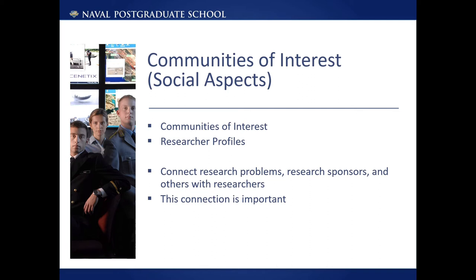The DOD also needs to connect research problems, research sponsors, and others with researchers. However, with such a large organization as the DOD, or even just within the Naval Postgraduate School, this is virtually impossible since no one knows what everyone's done. How many people think they know what all the faculty at their institution are researching, or that they could even answer that in a matter of days? Maybe at very specialized or very small institutions this could happen, but at 99.5% of universities it just isn't reality.